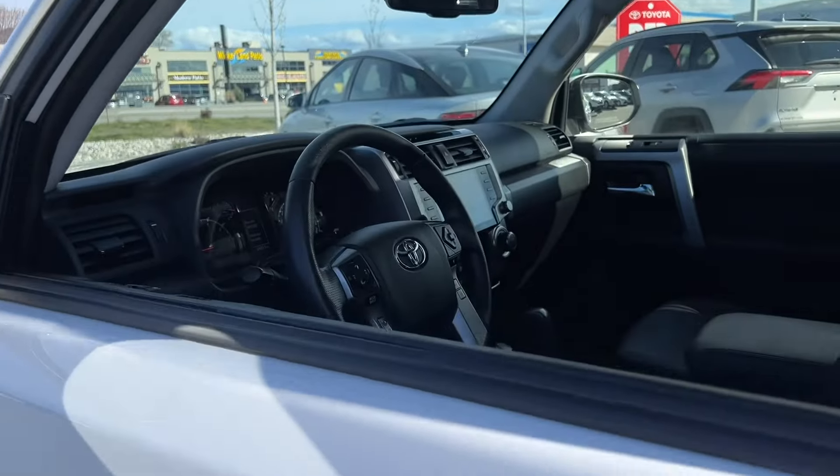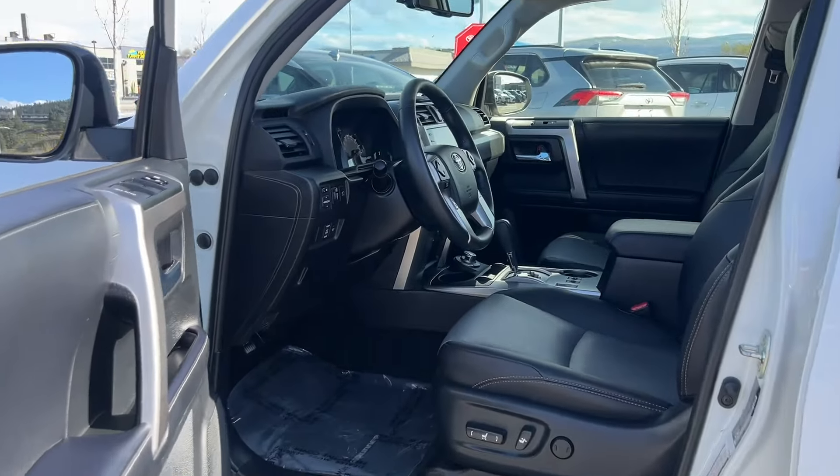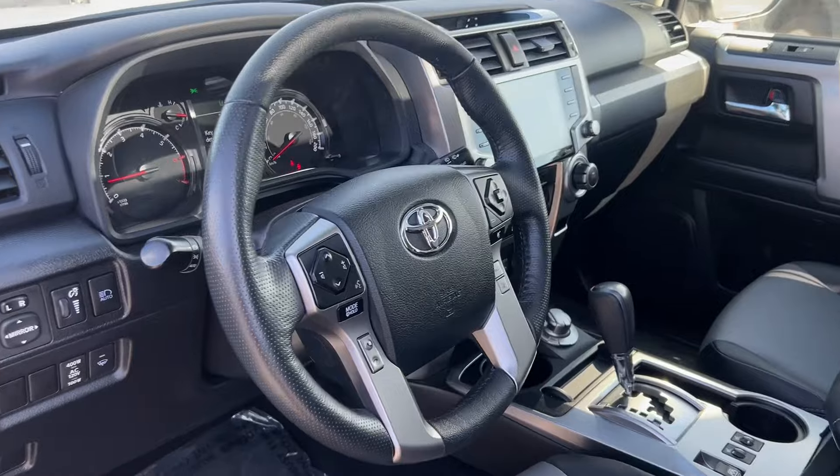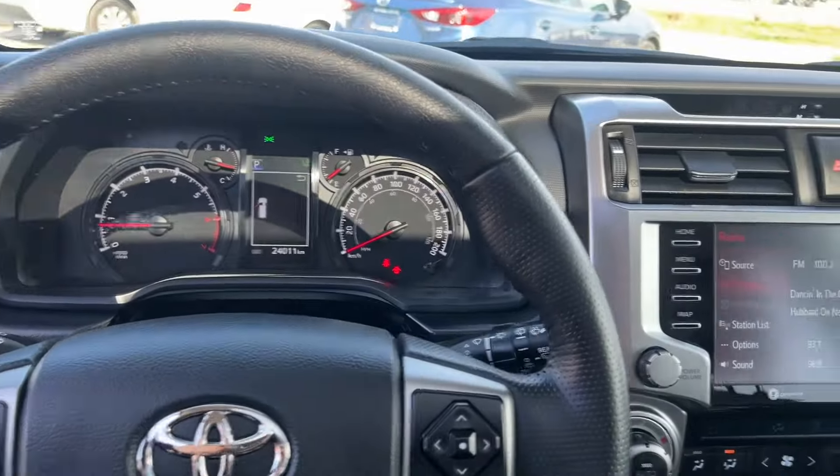Each pre-owned vehicle goes through a meticulous 55-point inspection, including an oil change, brake inspection, filter inspection, windshield wipers and washer fluid check, and a safety inspection.